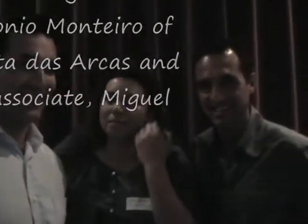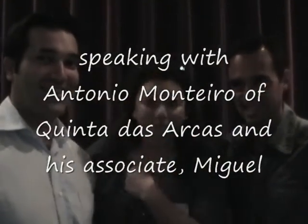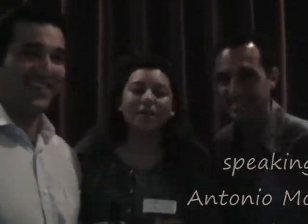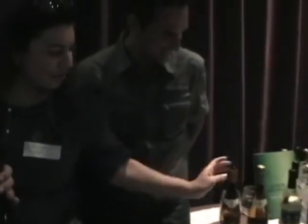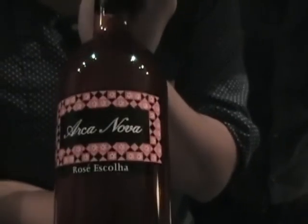I'm here with Antonio and Miguel from Arcas, and they do some fabulous Vinho Verde. They've got red and white, and the whites are over here. This stuff is fabulous. We also have the amazing rosé which goes so well with chicken and piri piri sauce. Gotta try it.